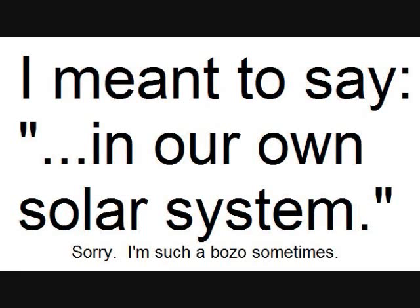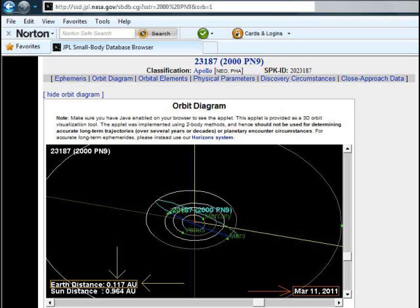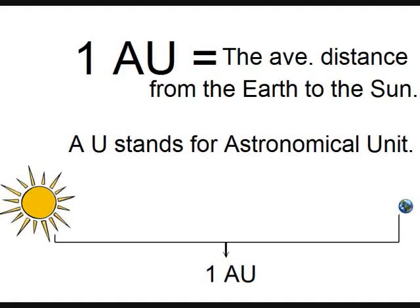According to NASA's own website, we have a dead dwarf star — a planetary nebula — in our own galaxy. Unbelievable, huh? This next slide shows where I've highlighted, down in the bottom left, the closest distance it will be to our Earth: 0.117 astronomical units. And in the bottom right you see the date that it will be closest to our Earth: March 11, 2011.